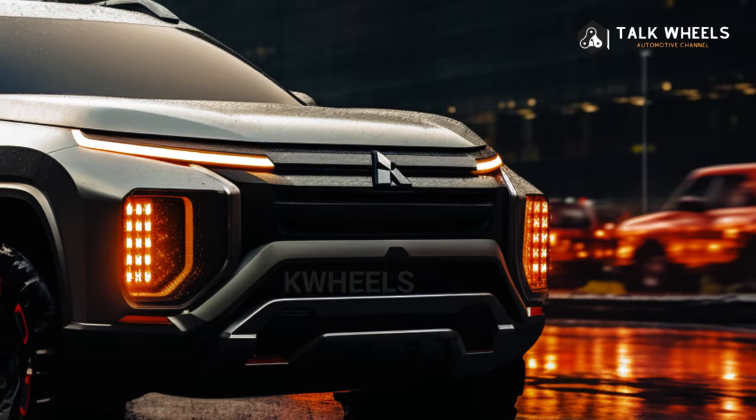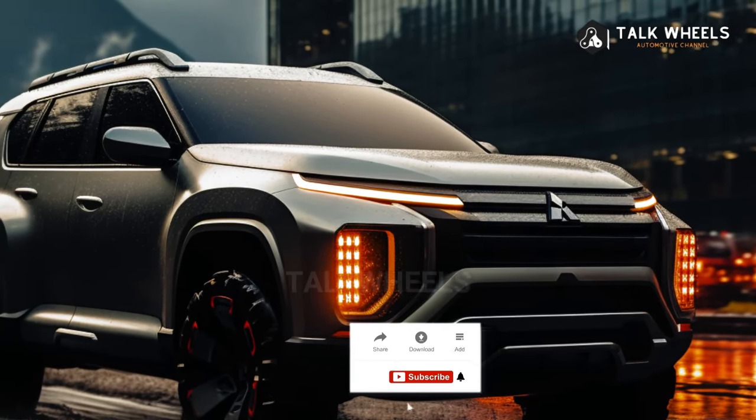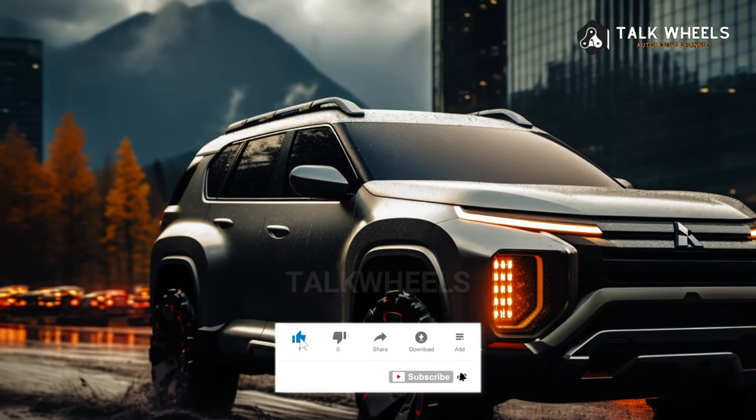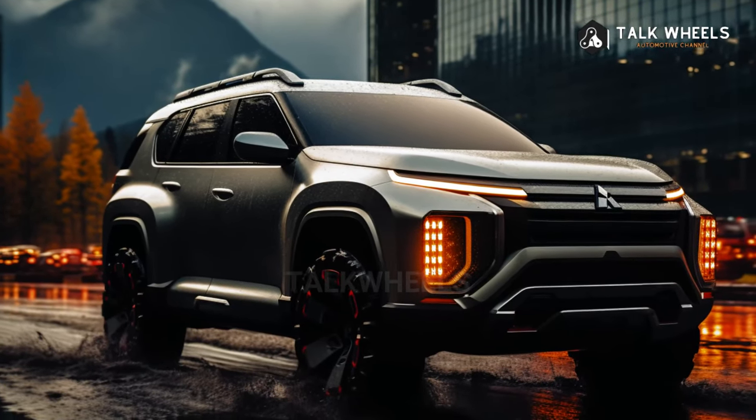Compared to the real one, it has a new front end with a wider nose, split headlights, and a big grille. The back end is also different. The quarter panels, doors, and window line are all the same, with only a few small changes to the shape.